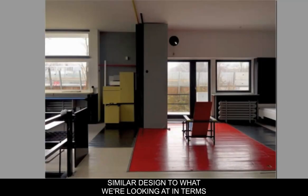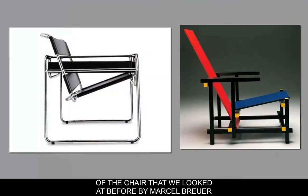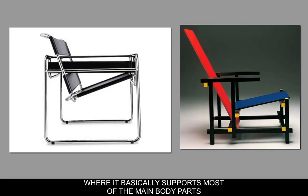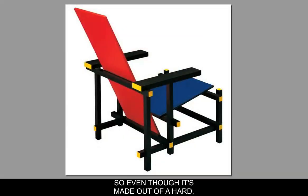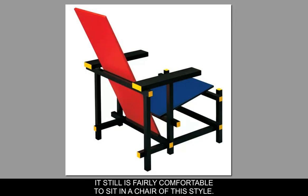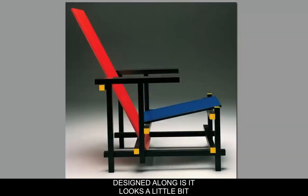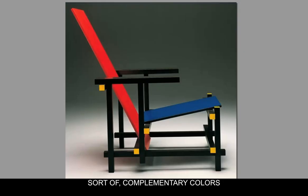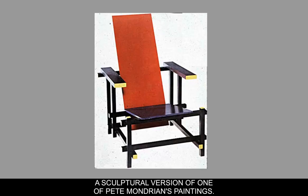The chair we're looking at has a similar design to the Marcel Breuer chair — basically supporting the main body parts, not using a lot of materials, just designed to support the major stress points of your body. Even though it's made out of a hard, unforgiving material, the angle makes it fairly comfortable to sit in. The chair also looks a little like an abstract painting, with corners painted in complementary colors and value shifts — almost a sculptural version of one of Piet Mondrian's paintings.